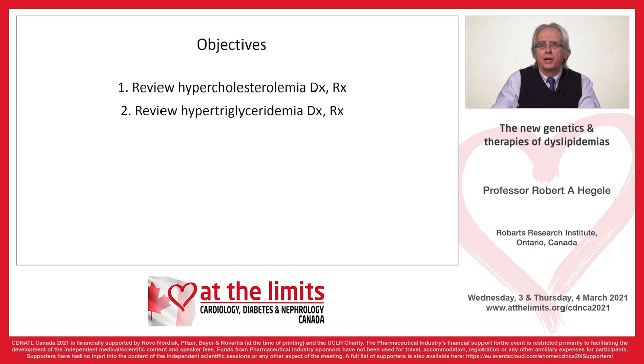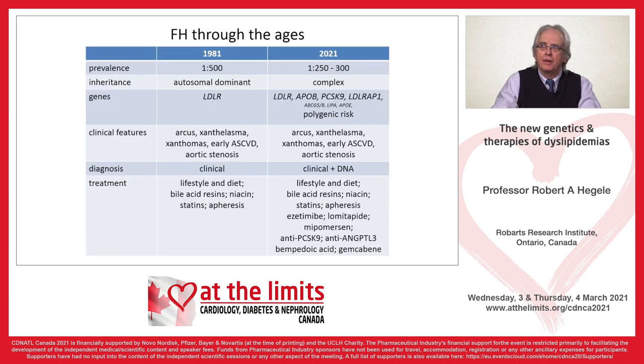There are two main objectives for the next few minutes. I'm going to be talking about new insights into the diagnosis and treatment of hypercholesterolemia, and then insights into the diagnosis and treatment of hypertriglyceridemia.